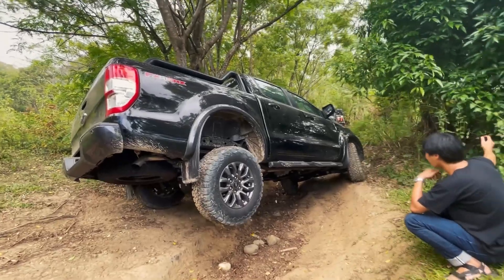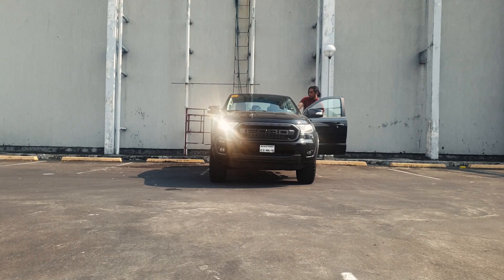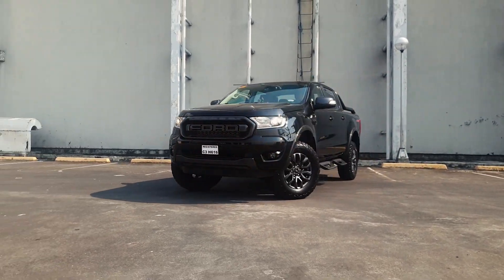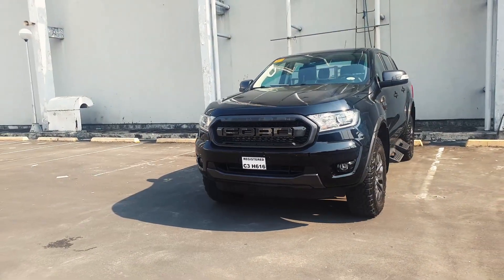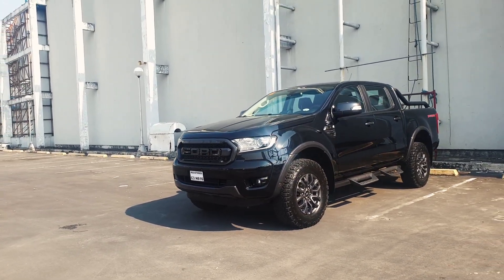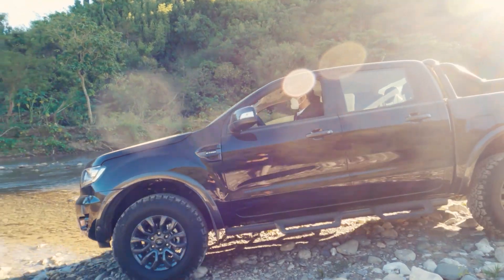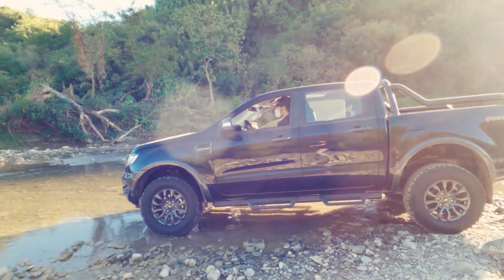Let's start with the exterior. Next to the Ford Ranger Raptor, I'd say the Ranger FX4 Max is the second meanest-looking midsize pickup in Ford's lineup. It looks like a weapon, especially when painted in all black like this. The FX4 Max isn't just a regular Ranger with cosmetic upgrades — it has a lot more going on under the skin. This is a pickup that's purpose-built for off-road use.